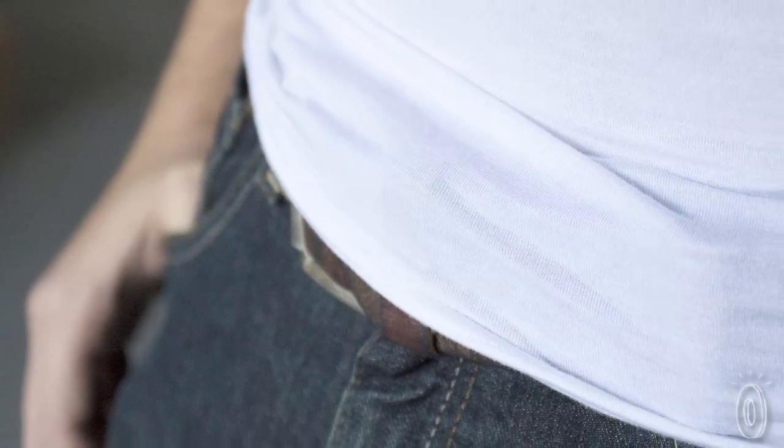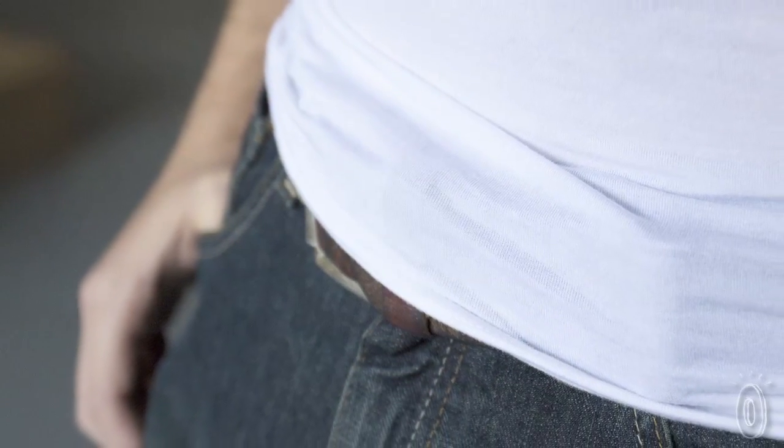Many of us wear a belt to keep our pants up and our privates covered. If our backsides show when we bend over, the belt really isn't doing its job. Even if the belt stays in place though, the bulgy belt buckle can protrude and add bulk. And honestly, who wants that?